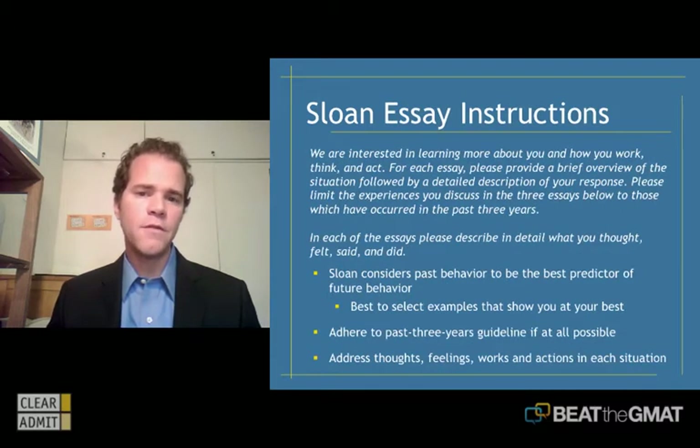Beyond the cover letter, Sloan has three essay questions that they require you to answer. I thought it'd be helpful to go over the instructions for those questions because they are somewhat unique. I described them earlier as being standard essays, but there is a twist in that they're behavioral questions that the Sloan committee is asking.